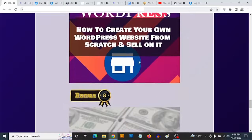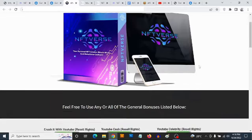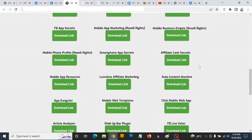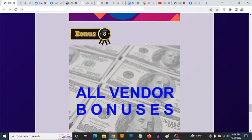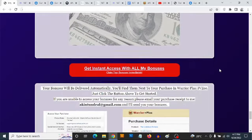Bonus number eight: you are going to be getting access to all the vendor bonuses. There's a ton of them — feel free to pause the video to see them. In addition to my own bonuses, you are going to be getting the vendor bonuses also.